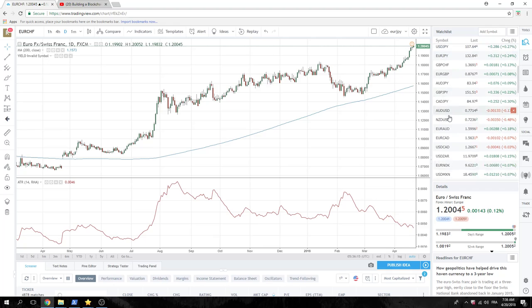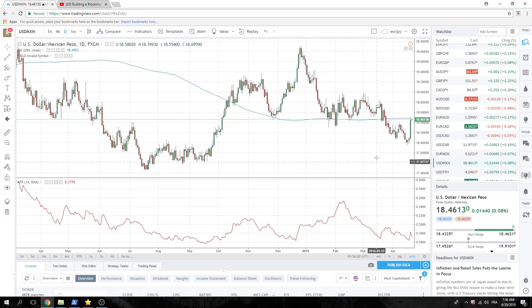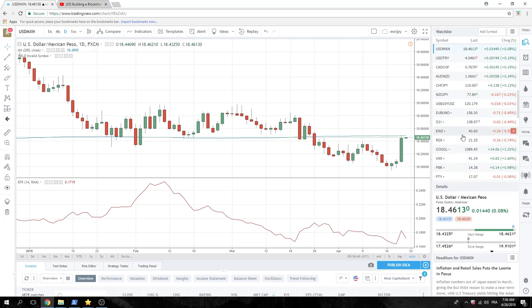Dollar MXN had a thumper yesterday, and we like this to continue higher. Tidy little finish to the move at 18.50 — really 18.49 and change, but we'll call it 18.50. The 200-day is right there as well. We like this to continue higher. Why this happened — there's a myriad of reasons. But looks like it's oil's turn. Let's pull up that oil chart.